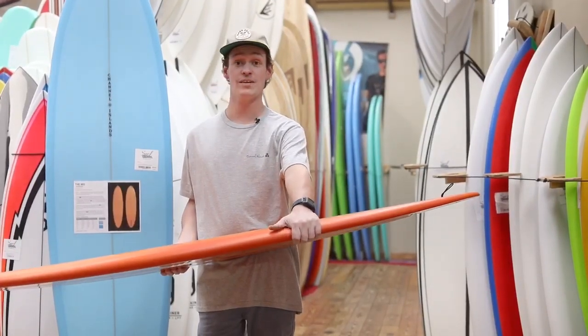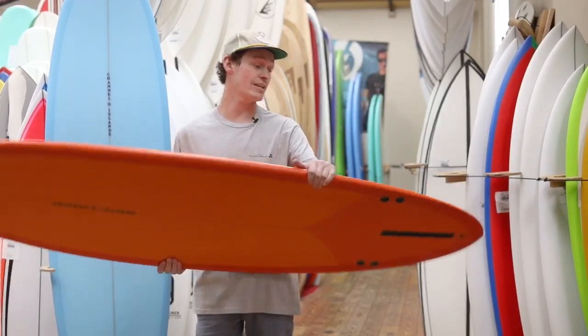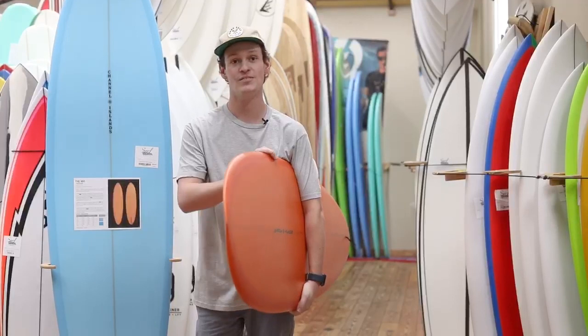Originally designed for bigger waves — shoulder high and above — but a lot of the guys at CI have been saying that this thing works really well in small waves too.